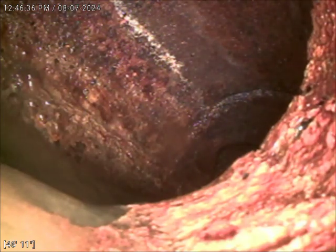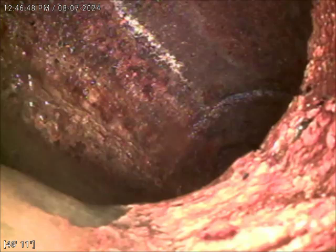This is Justin with Bulldog Rooter. This is an upload video for job number 594-988-25. I repeat, 594-988-25. Today's date is August 7th, 2024.